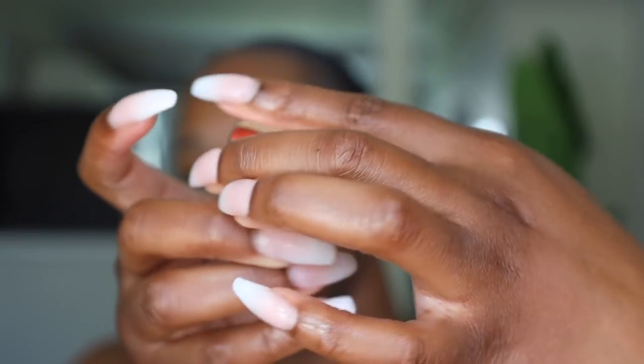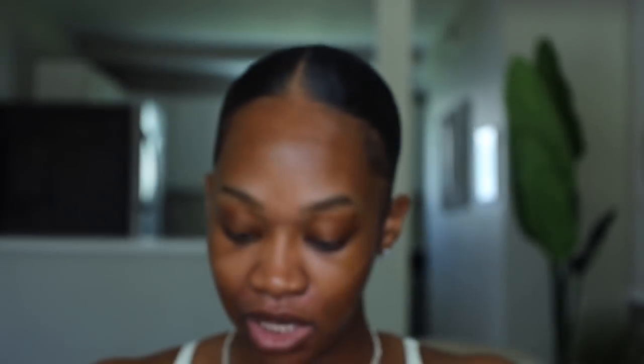We're gonna start with the brows. I'm going into my Anastasia brow freeze brow styling wax — I just picked this up at Sephora last weekend and I love this stuff. We're gonna laminate our brows and then fill them in with the LA Girl brow pomade in soft black. I've been doing more of a natural brow on an everyday basis, especially when I'm just out running errands.